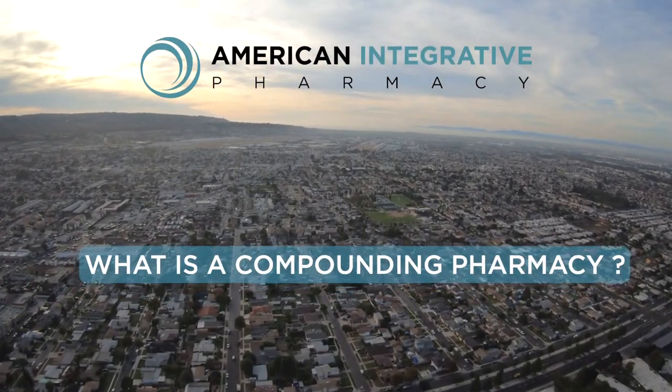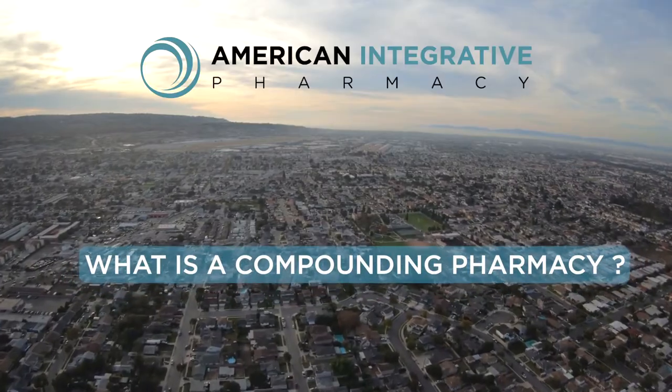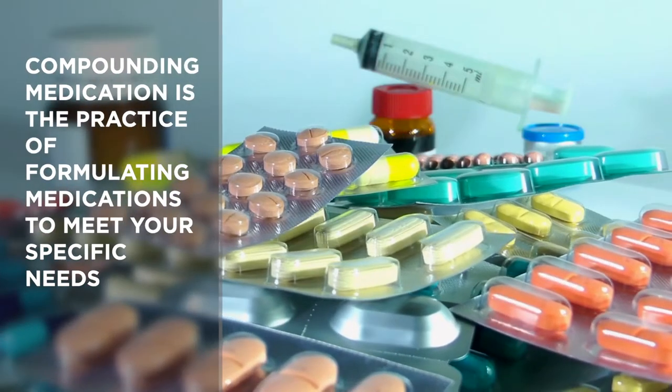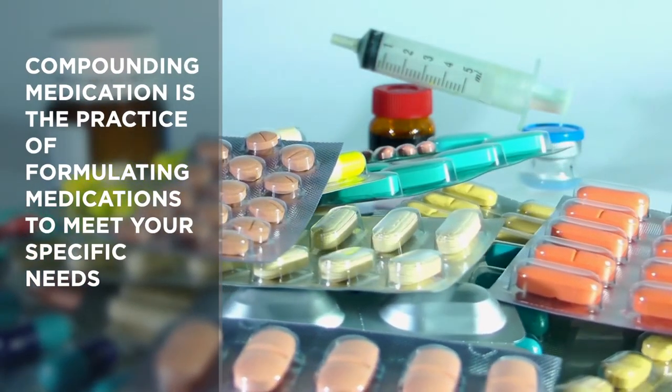A compounding pharmacy is a pharmacy that specializes in pharmaceutical compounding — the process of combining, mixing, or altering ingredients to create a medication tailored to the needs of an individual patient. This might be a cream, a capsule, gels, suppositories, solutions, and more.